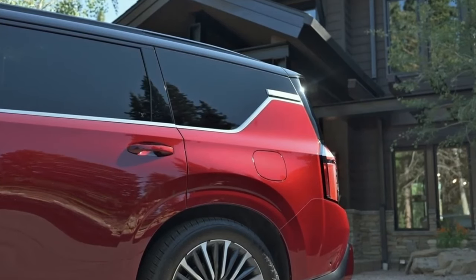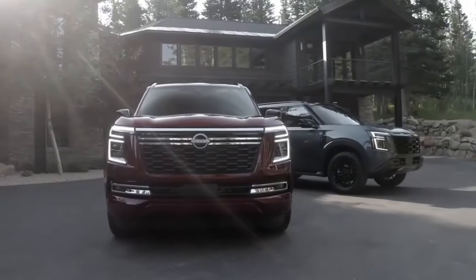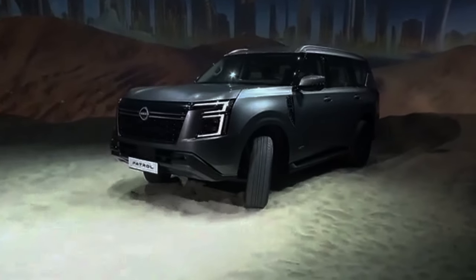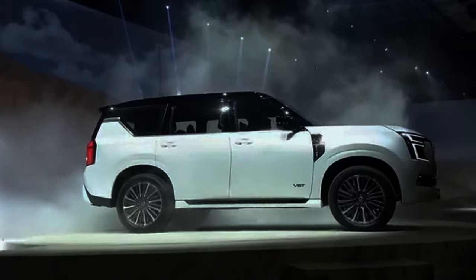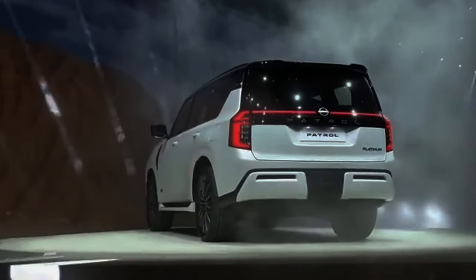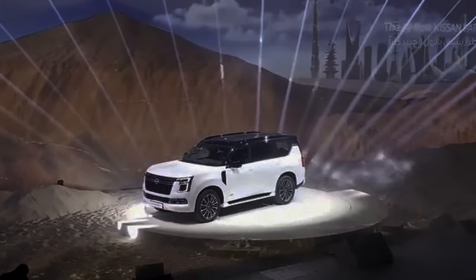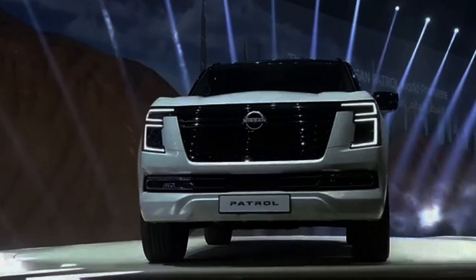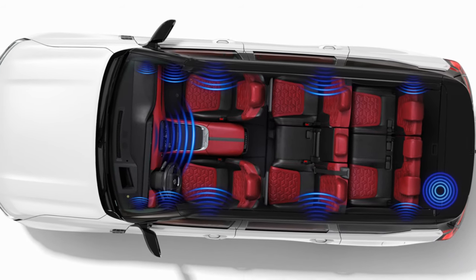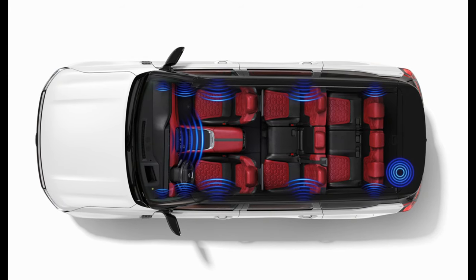The Patrol also offers an optional dual 12.8-inch rear passenger screen, which is a must-have for Middle Eastern buyers — but it is not available on the Armada. Another standard feature on the Patrol that is only optional on the Armada is the panoramic roof. So take note if you are in a market where you have access to both vehicles.